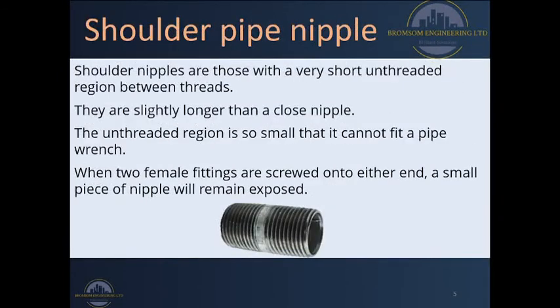The second type is called a shoulder pipe nipple. Shoulder pipe nipples are normally those with a very short unthreaded region between the threads on either end. It is actually slightly longer than a closed nipple because of that short unthreaded region. This region is so small that we cannot fit a pipe wrench on it whenever we are installing this fixture, so we have to use a pipe wrench on the other fixtures in order to open this connection when doing repairs or adjusting the plumbing system.